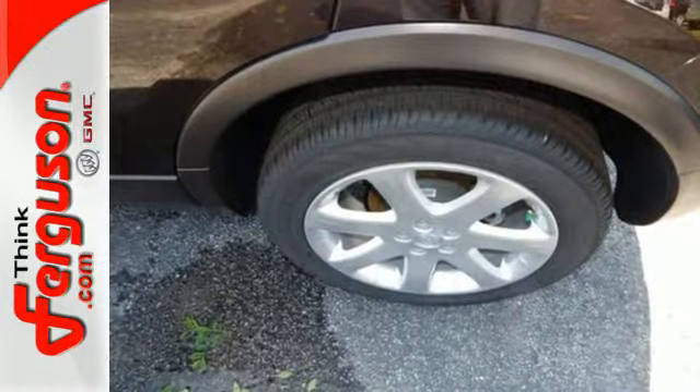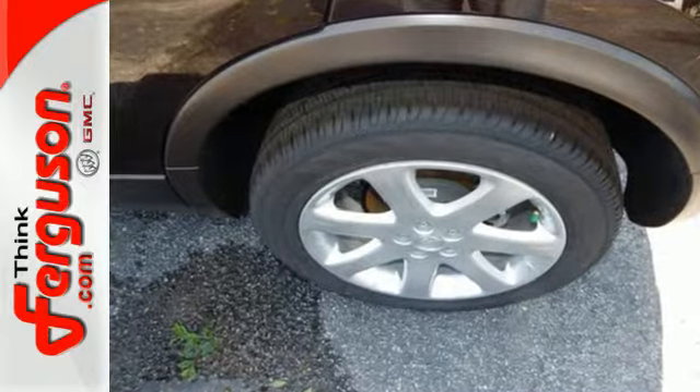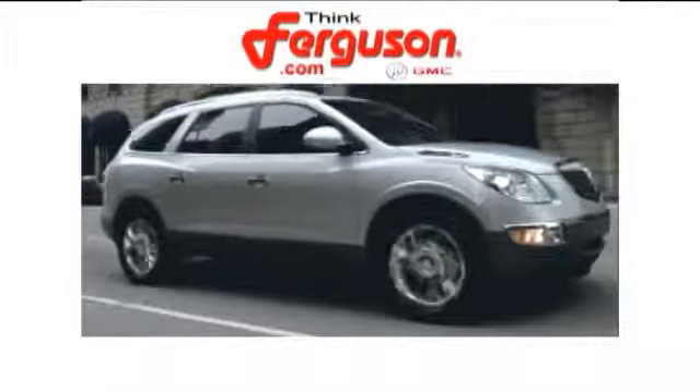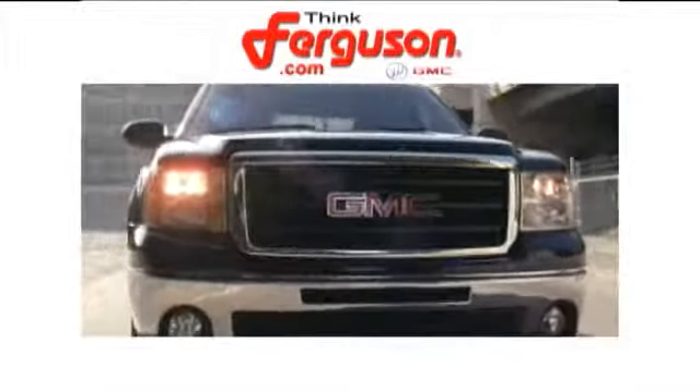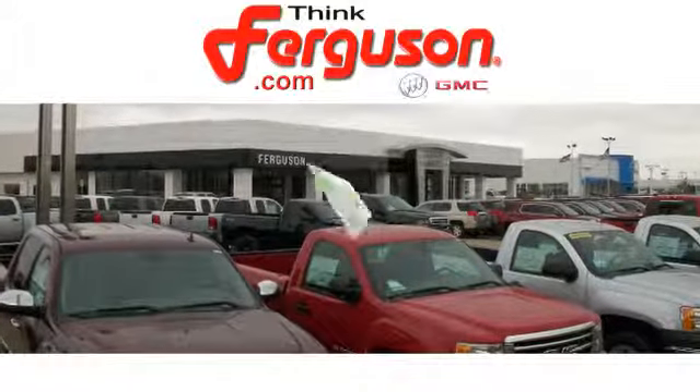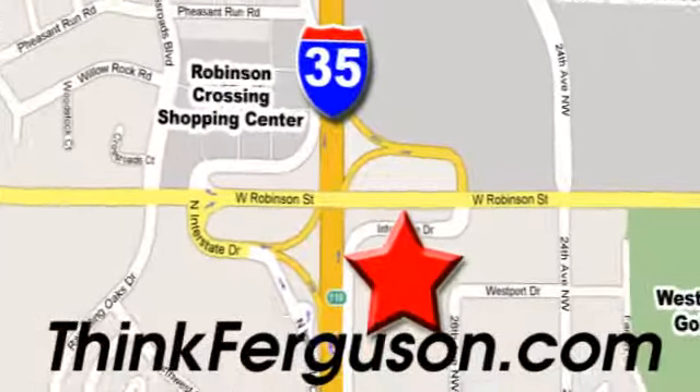This Buick Encore is ready to go at a moment's notice. Swing by and take it for a test drive. The deals won't get any better than they are every day at Ferguson Buick GMC. The customer service is great too. We are conveniently located off I-35 and West Robinson Street in Norman, Oklahoma.